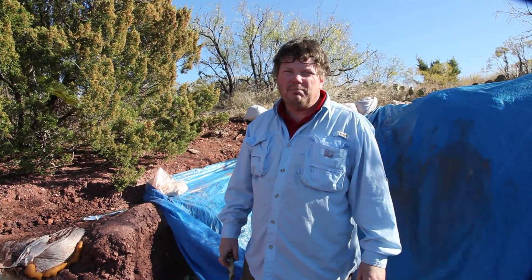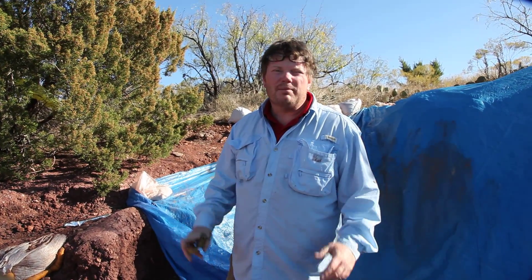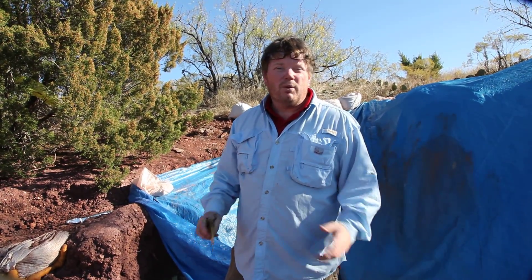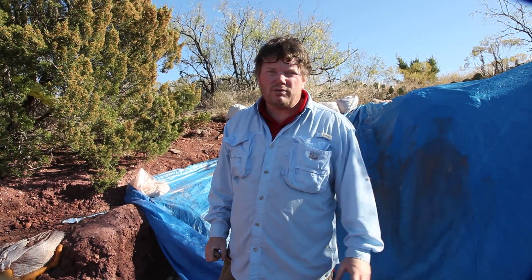Thank you for looking at our blog Beyond Bones. One of the things we want to update you on is some of our field work that we're doing in north central Texas at a site about 500 miles away from Houston. It's a very important outcrop — it's Permian in age and it's known for something that we don't have at the museum. All we have is a picture of it, and we've wanted to have the actual animals.